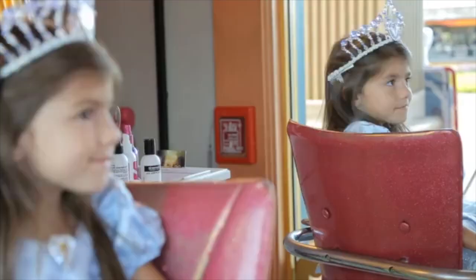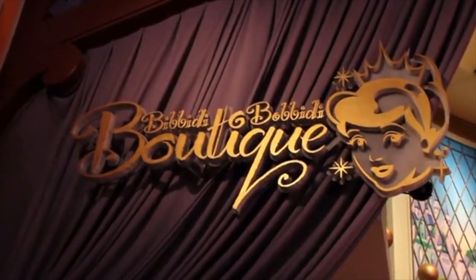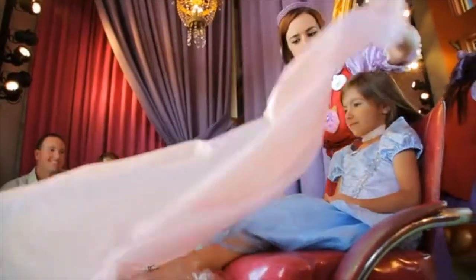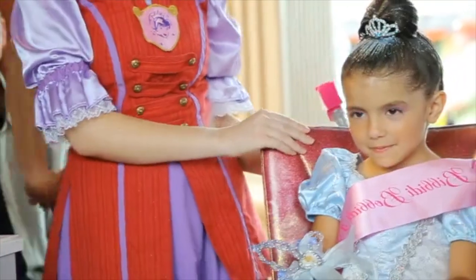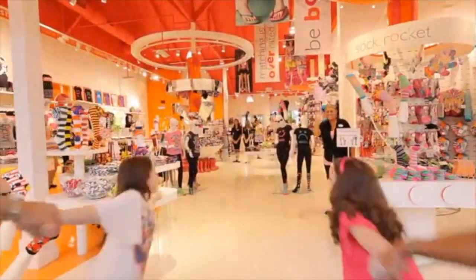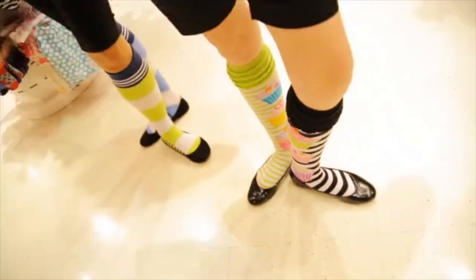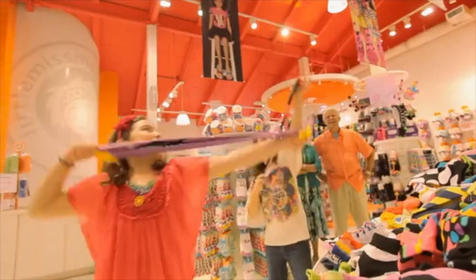And speaking of princesses, tucked away in a magical corner of World of Disney, it's the Bibbidi-Bobbidi Boutique, where a fairy godmother in training can turn your little girl into a perfect Disney princess. It's really great to see the looks on their faces when they first see themselves as Disney royalty. Here's another great place for girls of all ages: little mismatched, where creativity is the only rule.